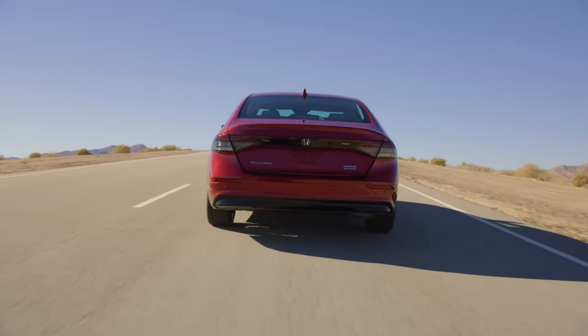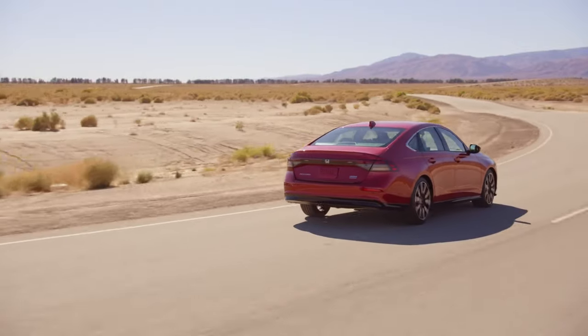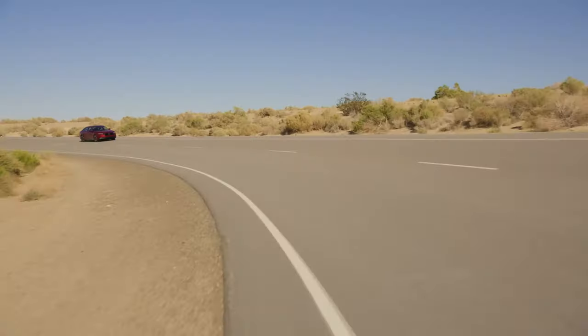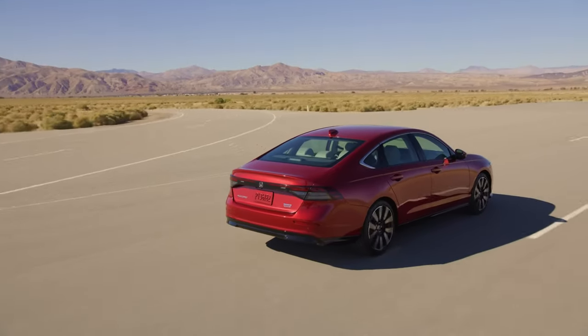Both engines are mated to a 10-speed automatic transmission, which provides smooth and responsive shifting. The Accord also features a range of driving modes including Sport, Normal, and Eco, which allow drivers to tailor the car's performance to their preferences.